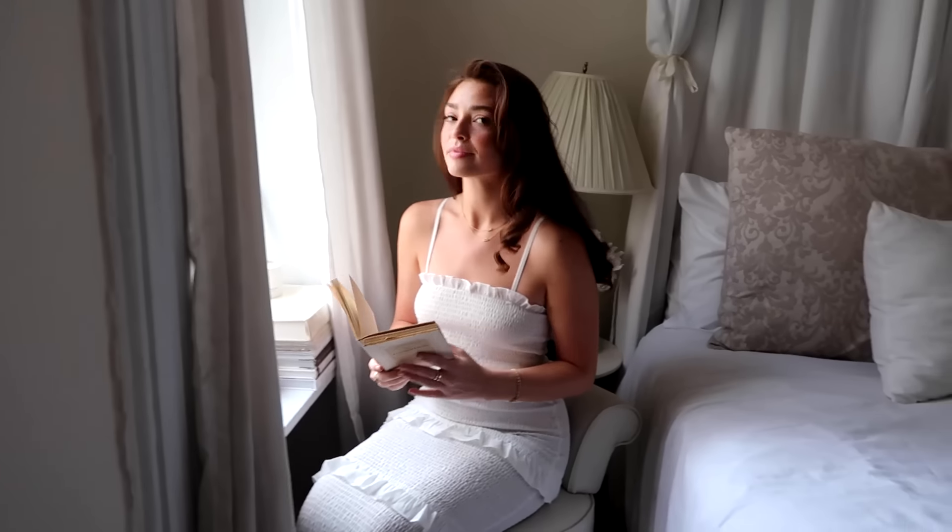Oh my god, I love your apartment. Can we get a tour? I think it's been two years. Yeah, of course, I would love to.